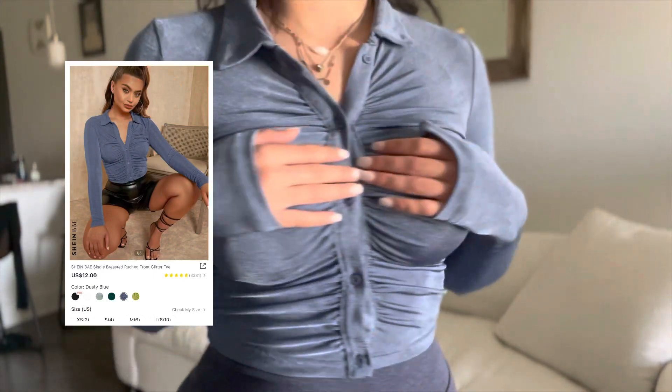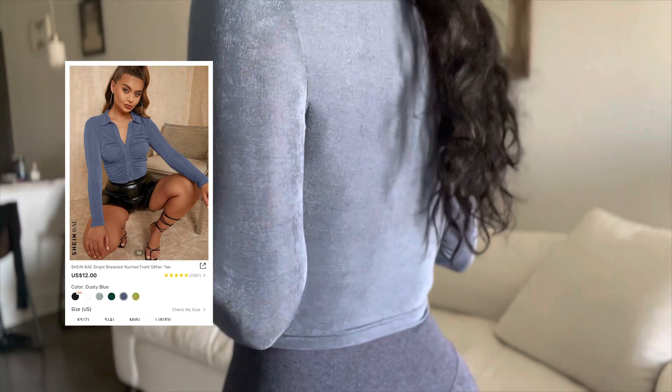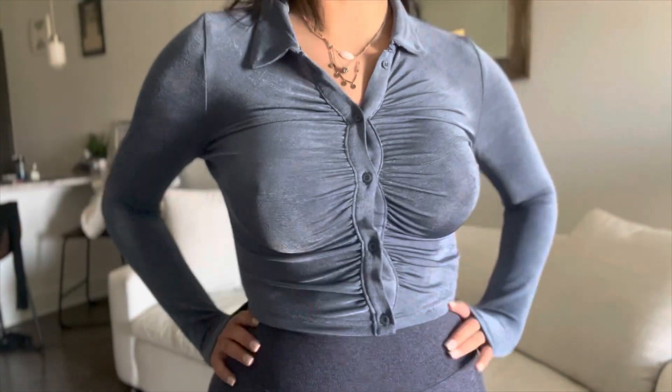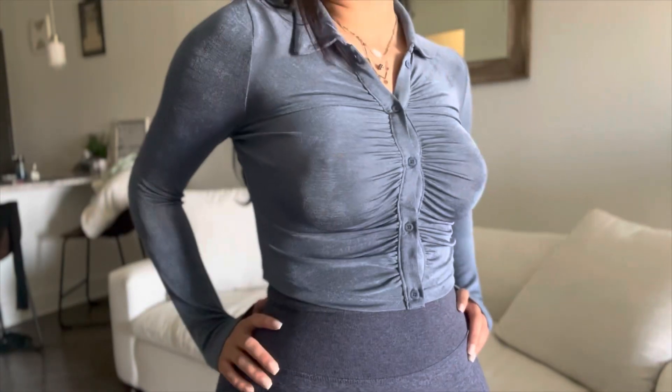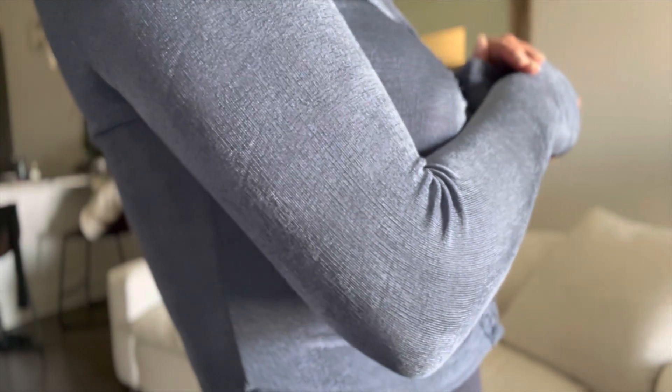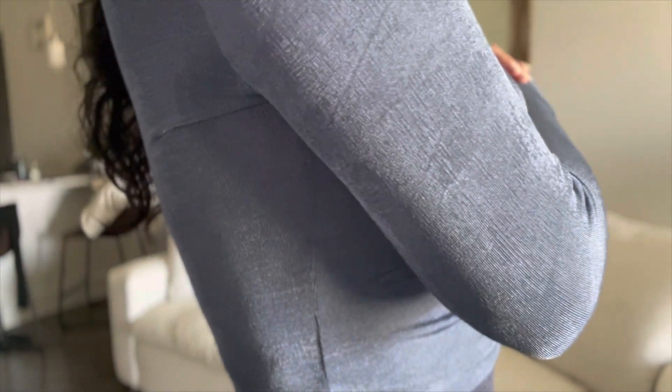I really liked this shirt. It's not soft, okay — it's actually kind of itchy — but it's still wearable. It's very shiny and pretty and I still really like it. The color is really pretty as well.